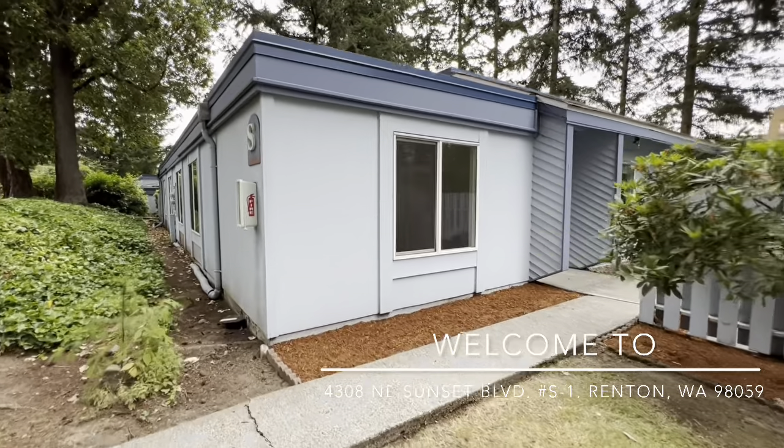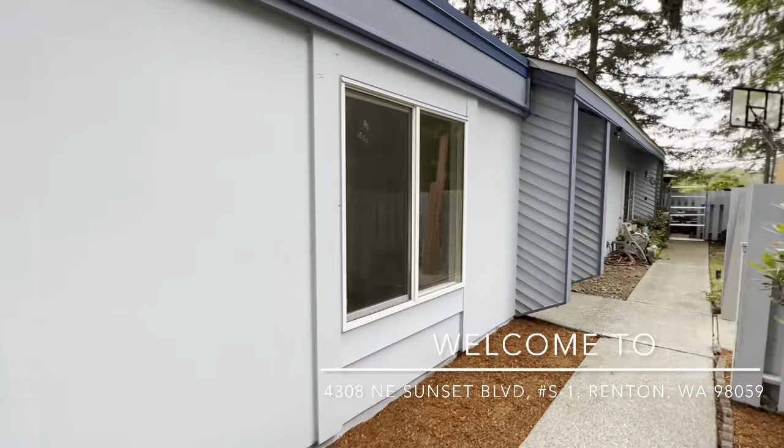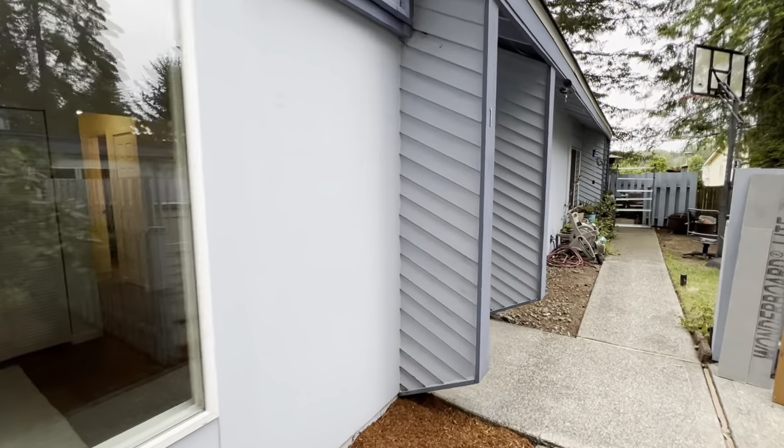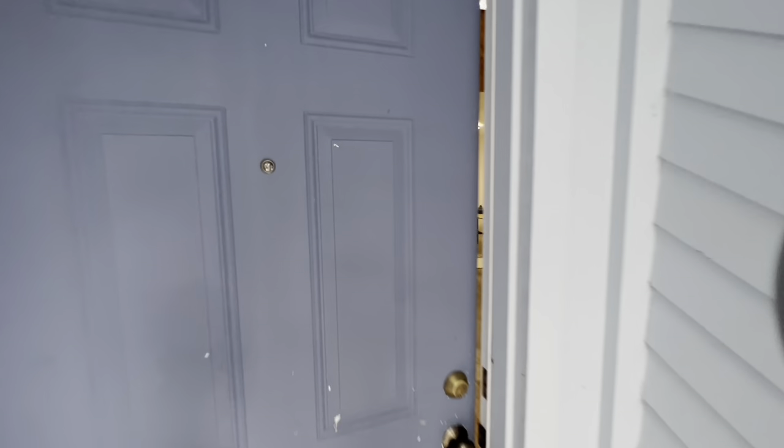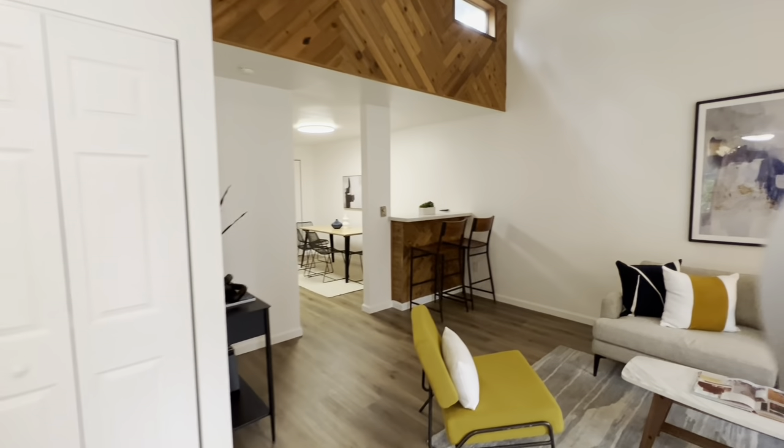Welcome to this spectacular three-bedroom, one-level townhome in Springtree Condominium, located in Renton at 4308 Northeast Sunset Boulevard, Unit S1.